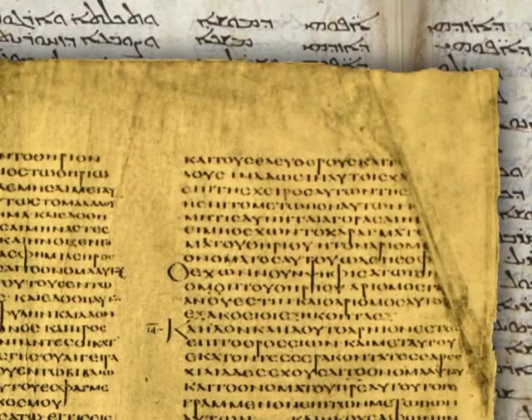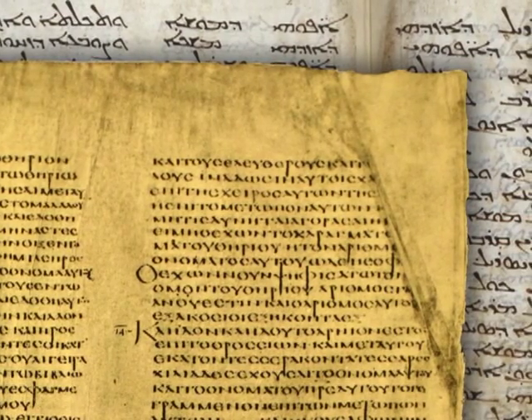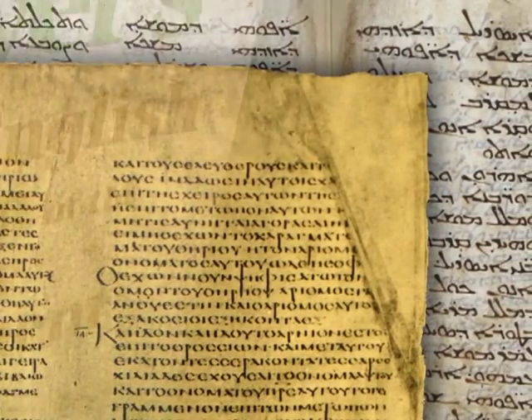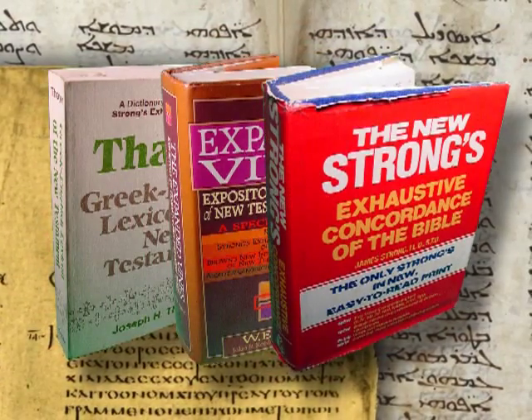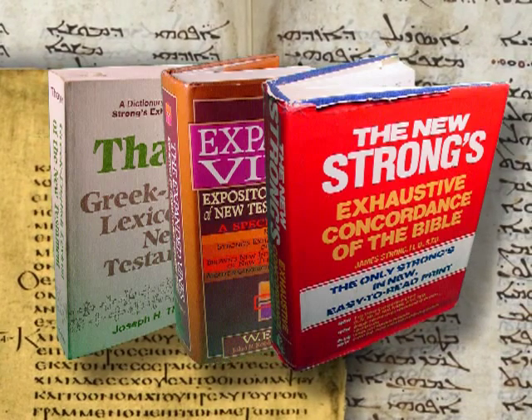The Hebrew and Greek languages are picturesque in nature with various shades of meaning, and many times there is no perfect English equivalent. Therefore, I usually require two or three witnesses to confirm a definition. Remember this simple rule while you study in the Hebrew and Greek languages.